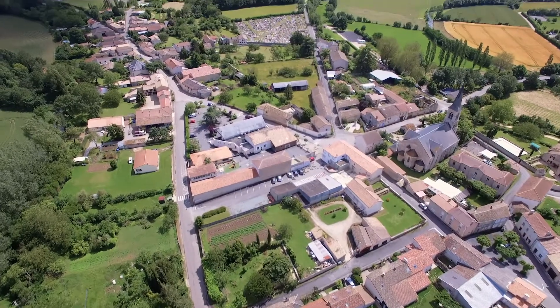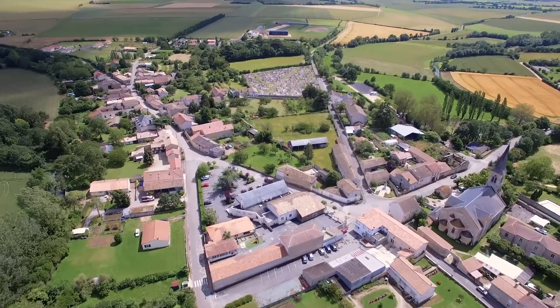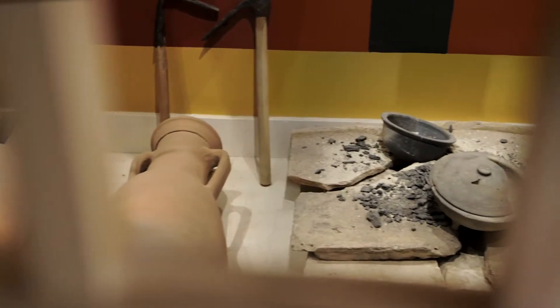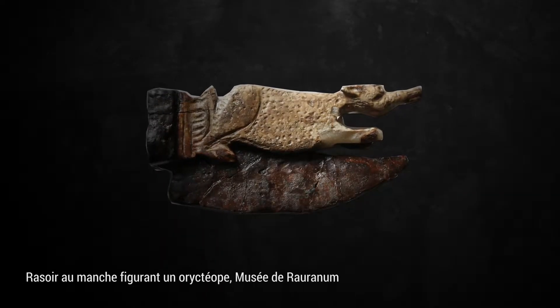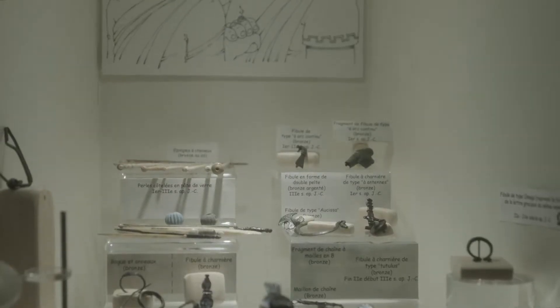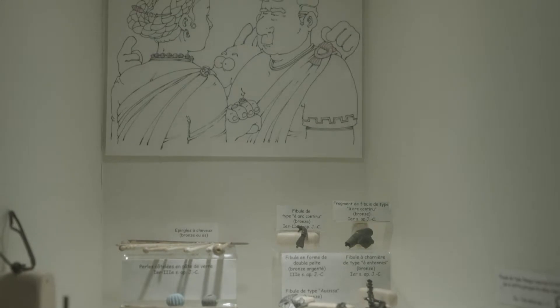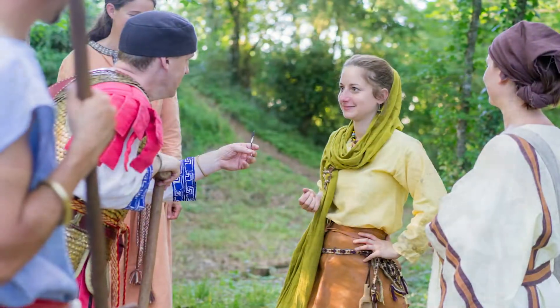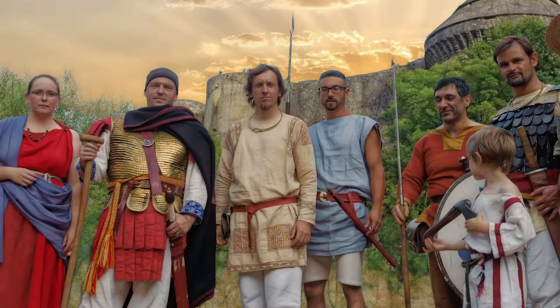Although the ruins of Roranum are buried today, the ancient objects discovered on the site are on display in the Roranum Museum in Rons, with an explanation of day-to-day life in the area during the Gallo-Roman period. In an odd turn of history, the residents of Rons are now known as Romain Romans.